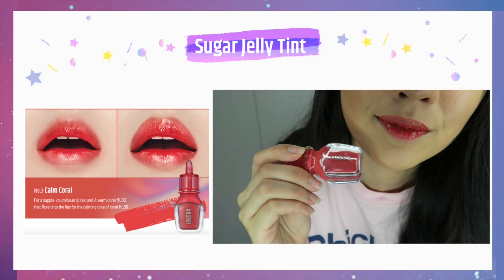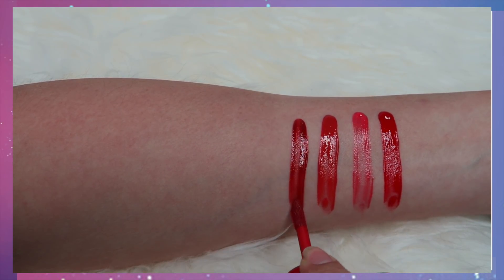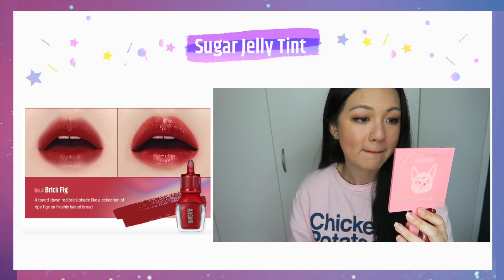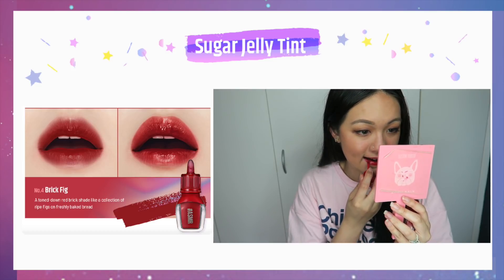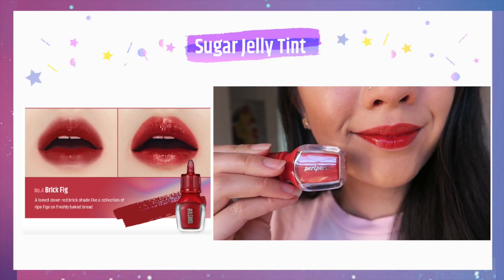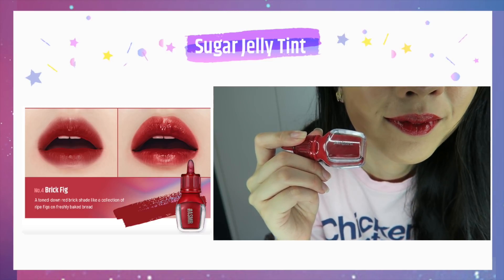The next shade is Brick Fake, which is supposedly a red brick shade, but for me it's more of a dark red that's also bright at the same time. This one is the most pigmented shade out of the five and it stained the most — all of these tints do stain the lips, and the stain looks much darker once it stays on your lips. However, it's actually not long lasting, and I'll show you how it looks after four hours.